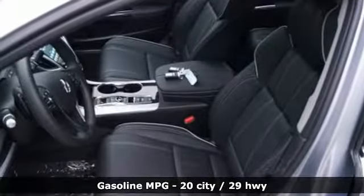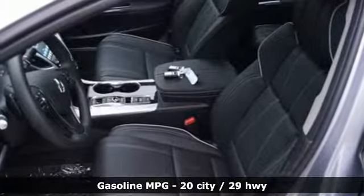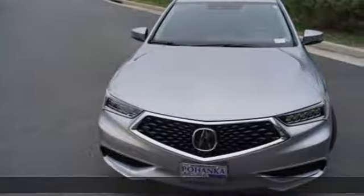It comes with all the amenities you need: streaming audio, front heated leather bucket seats, power heated mirrors, and a power sliding and tilting sunroof.